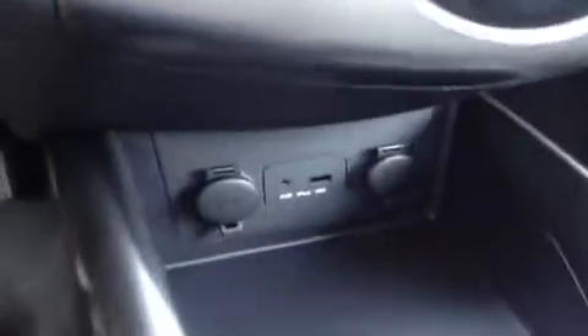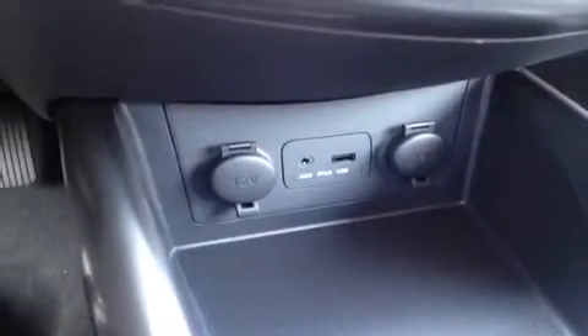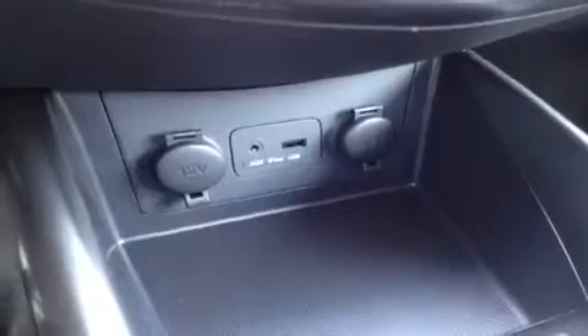We also have AC and auxiliary ports down below for headphone jack attachments such as your iPod, iPhone, or iPad — just plug it up and play. USB works the same way for flash drives with music data, as well as two 12-volt auxiliary power outlets.